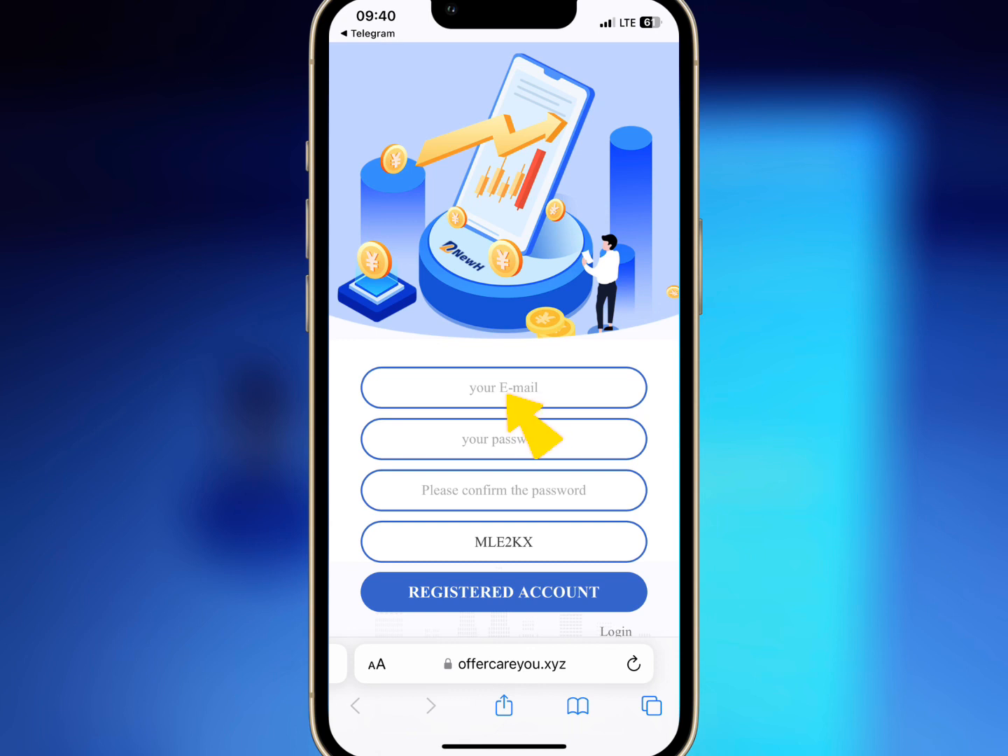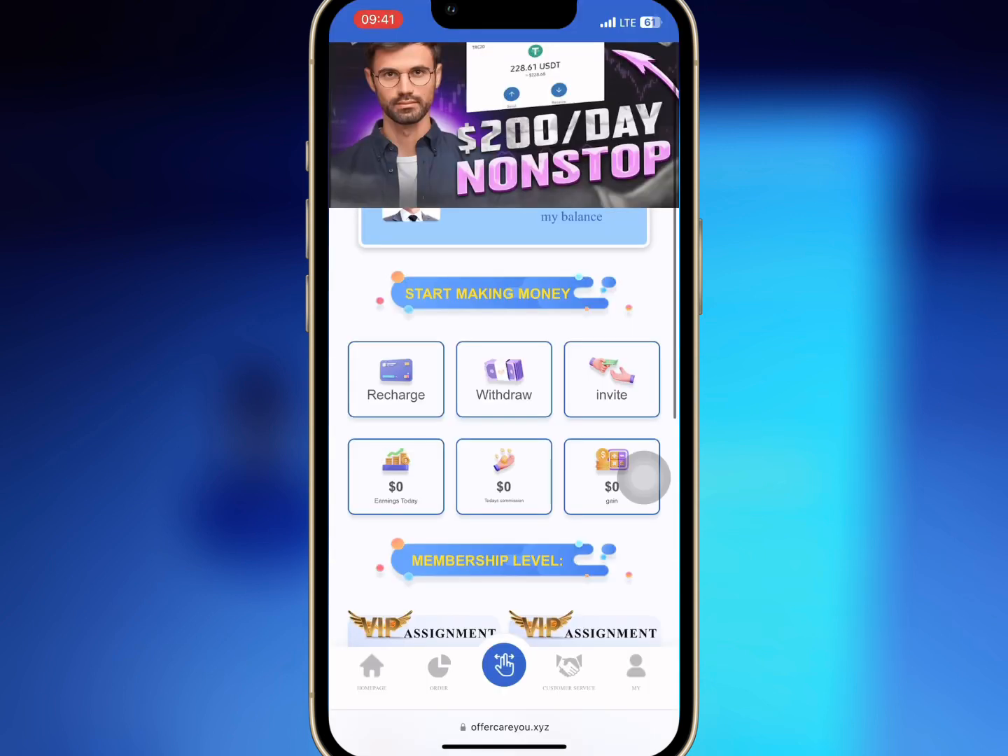For registration, enter your email, login password, and your invite code. Once you're done, tap on registered account.